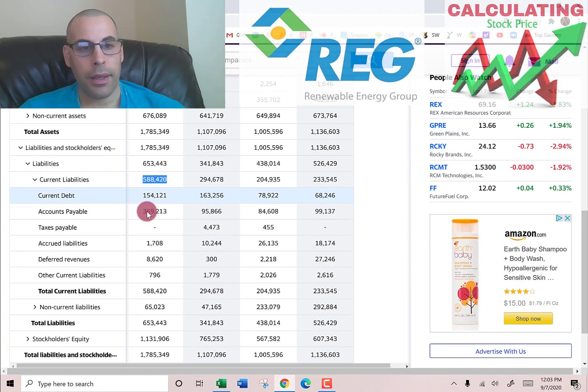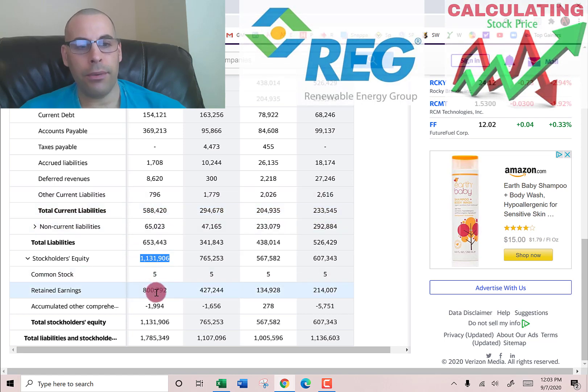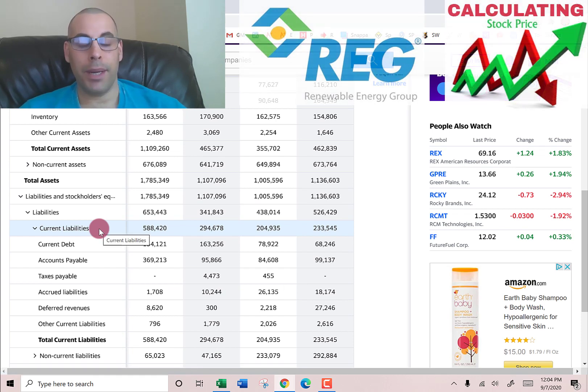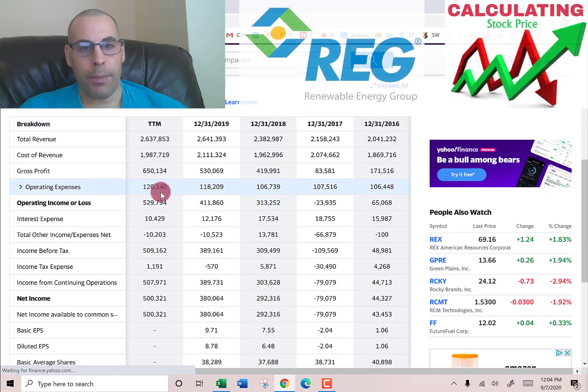Stockholders equity — the value of the company according to the balance sheet — is $1.1 billion: $5,000 of common stock, $800 million of retained earnings (which is good, meaning they're operating profitably), and negative $2 million of accumulated other comprehensive income. It's important to look at the details of the balance sheet. A lot of people say things like 'they have an amazing price-to-book ratio' without actually examining whether the balance sheet is strong or weak — and that makes a big difference in your investing decision.